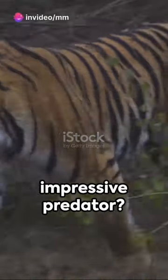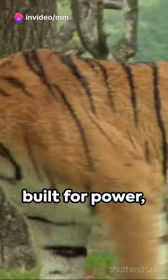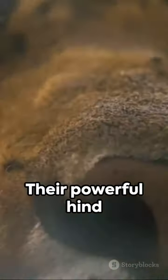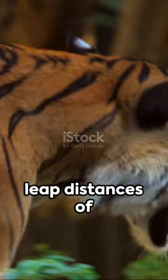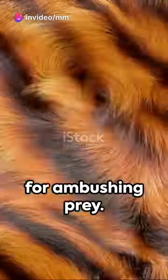Ever wonder what makes a tiger such an impressive predator? It's all about anatomy. With a muscular body built for power, tigers are the largest species of the cat family. Their powerful hind legs allow them to leap distances of over 20 feet in a single bound, ideal for ambushing prey.